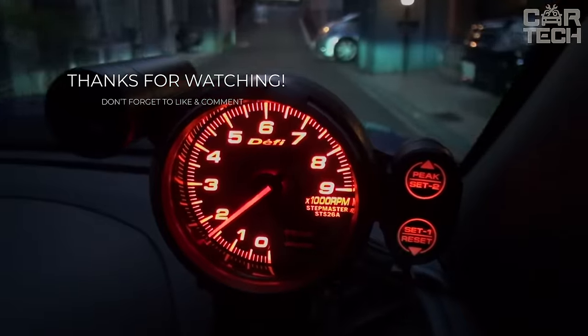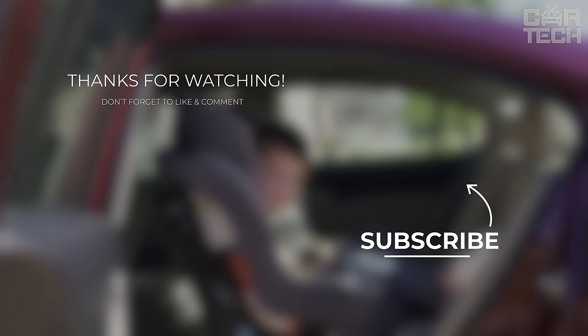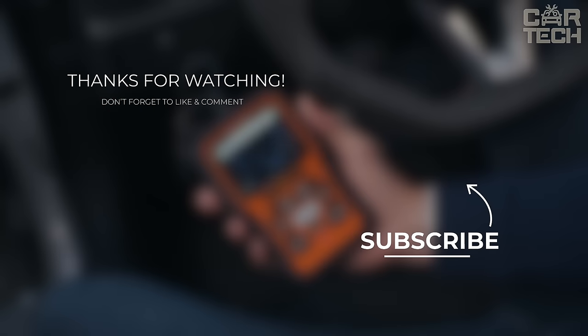We're driving off into the digital sunset. Thanks for joining us. May your journeys always be tech-savvy and exciting. Until next time.